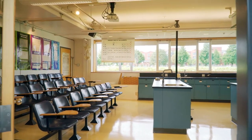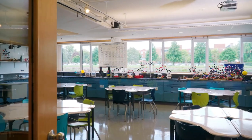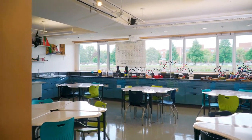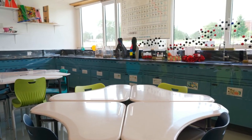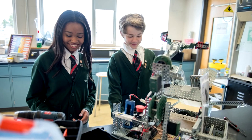We have three science labs on our campus: the chemistry lab, the physics lab, and the junior lab. The junior lab is a unique space with modular furniture which encourages students to learn in an interactive and collaborative setting.